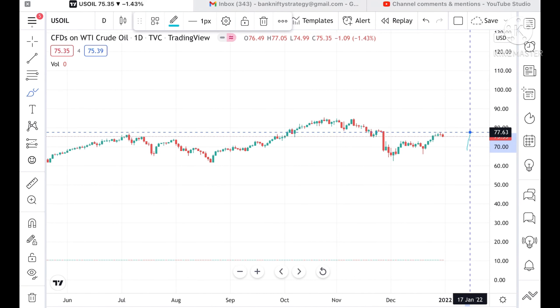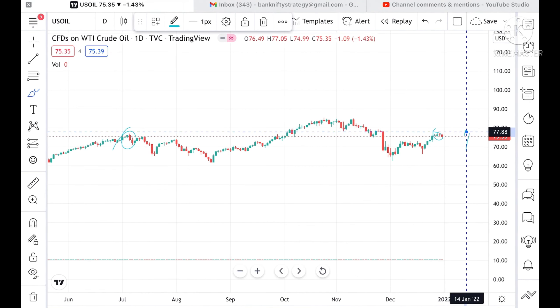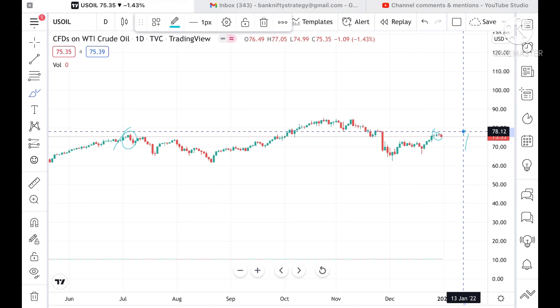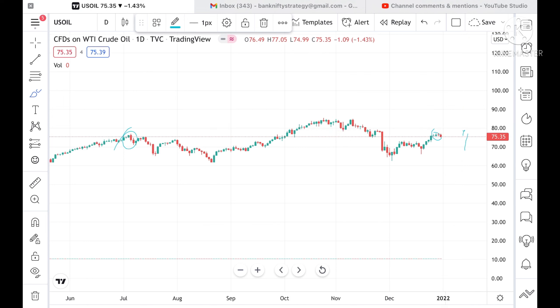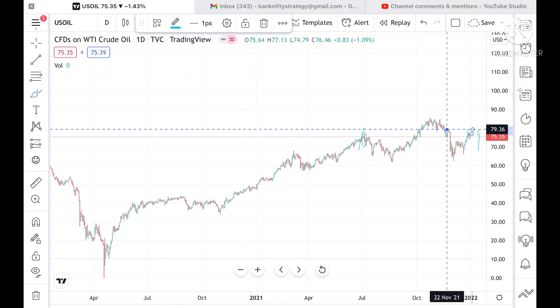If the price sustains above this level, then we can see it can go and touch a level of 77.13. Once 77.13 is sustained for 5 to 10 minutes, then we can see it can go and touch a level of 78.12. If it sustains above that level, then we can see a level of 78.87, and if the price sustains above this level then we can see a further higher level of 79.36.